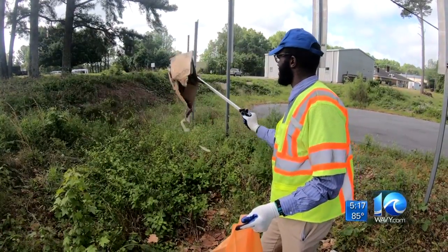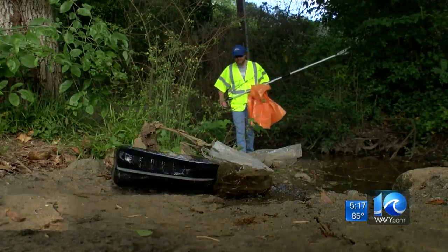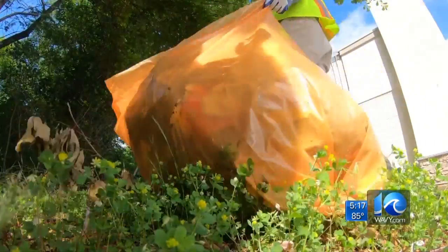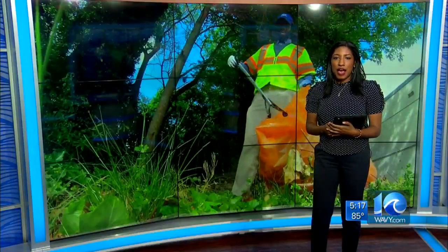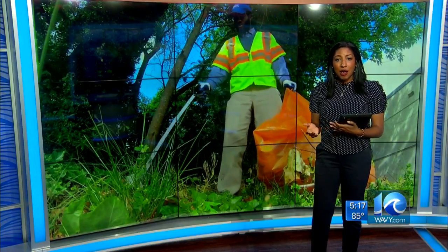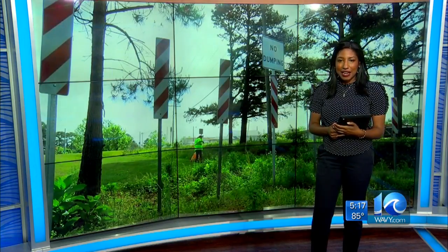Gratifying work — pulling up boxes, cups, paper, and more to help nature shine in its natural beauty and through art. Suffolk also had beautification projects where students helped, and there will be two cleanup projects downtown tomorrow. I'm Kara Dixon, 10 On Your Side.